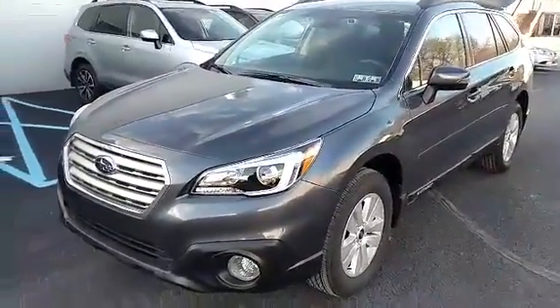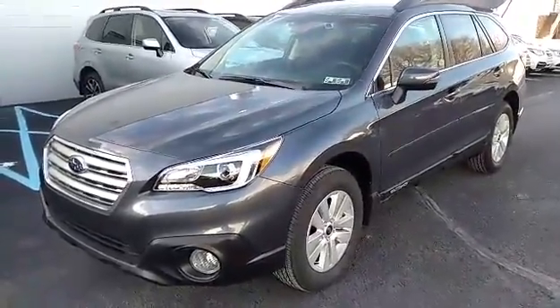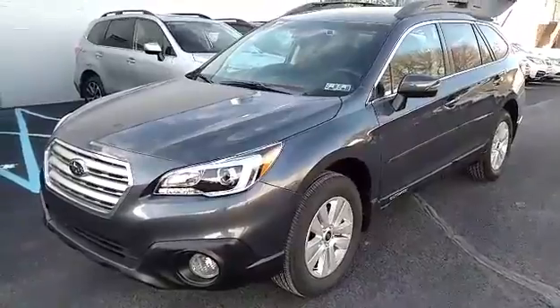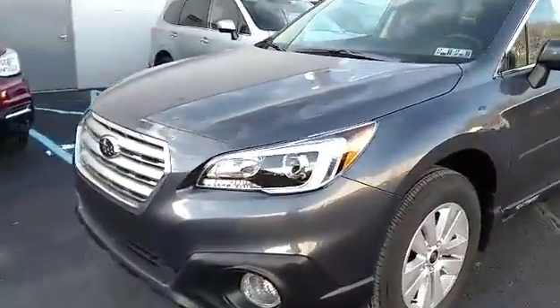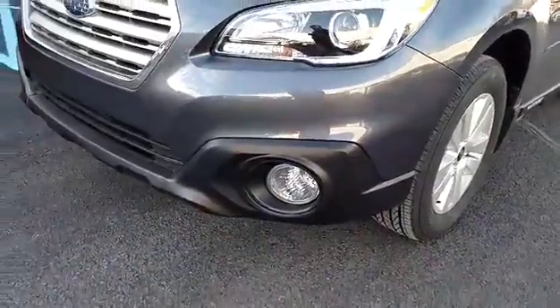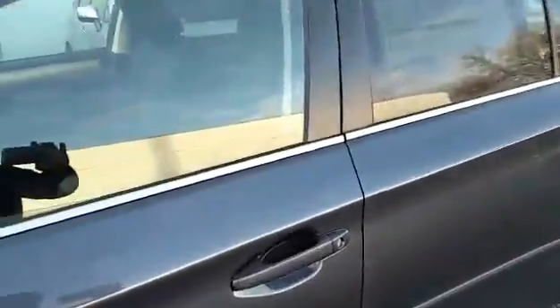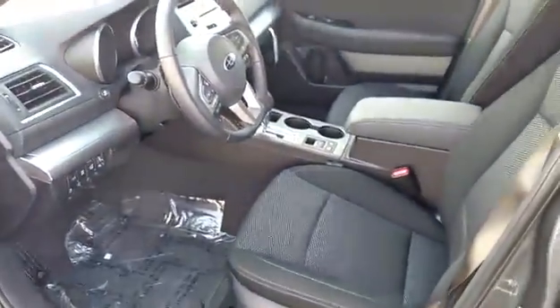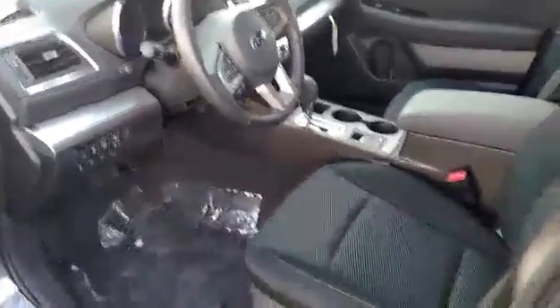This is a Premium model Outback and it does have the driver assist technology, which is the EyeSight tech, as well as the power rear gate package. All the Premiums on up are going to have fog lights, as you can see, nice wheels.